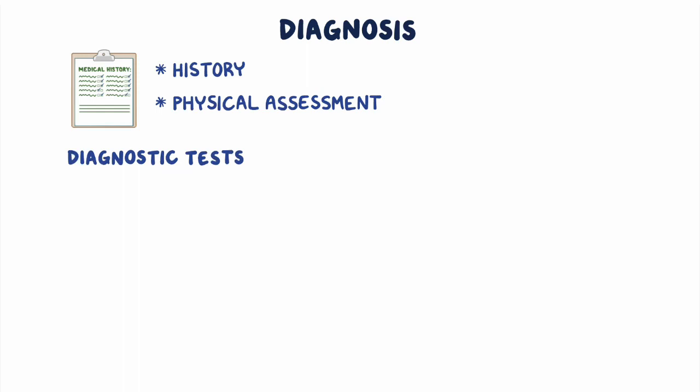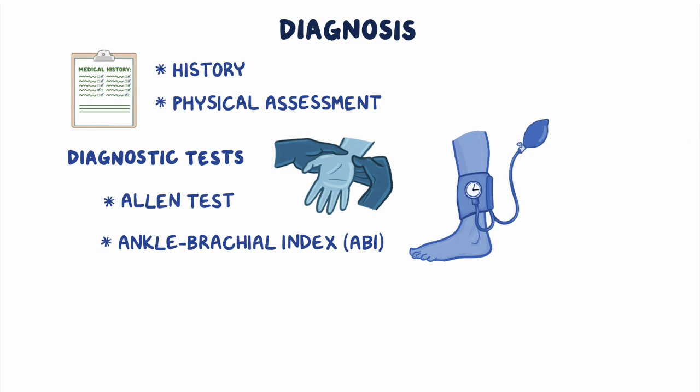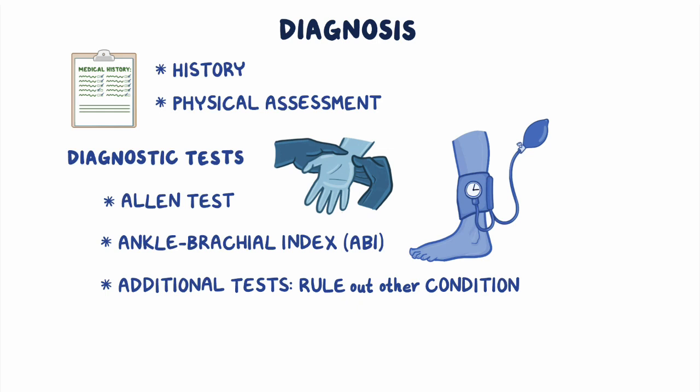The diagnosis of Buerger disease is based on history and physical assessment. Diagnostic tests may include an Allen test to assess the degree of arterial circulation to the individual's hands. This can be followed by the Ankle Brachial Index, or ABI, test to rule out peripheral artery disease. Additional tests may focus on ruling out other conditions.